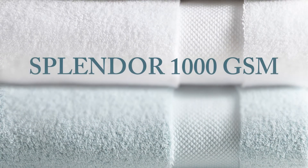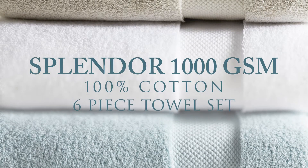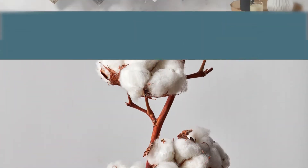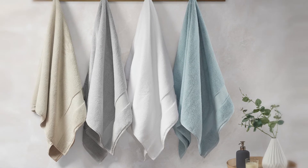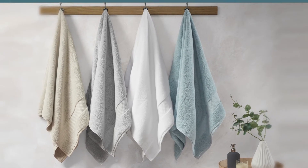Our Splendor 1000 GSM 100% Cotton 6-Piece Towel Set provides a true luxurious addition to your bathroom essentials. This 100% cotton towel set features 1000 GSM construction that ensures a premium quality and heavy weight for the richest comfort.